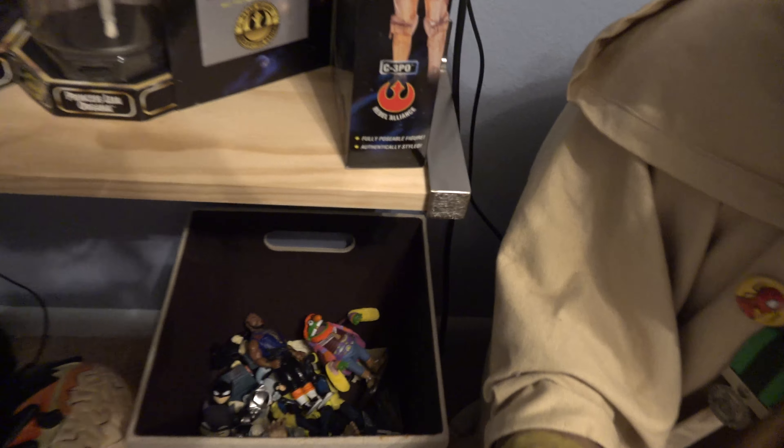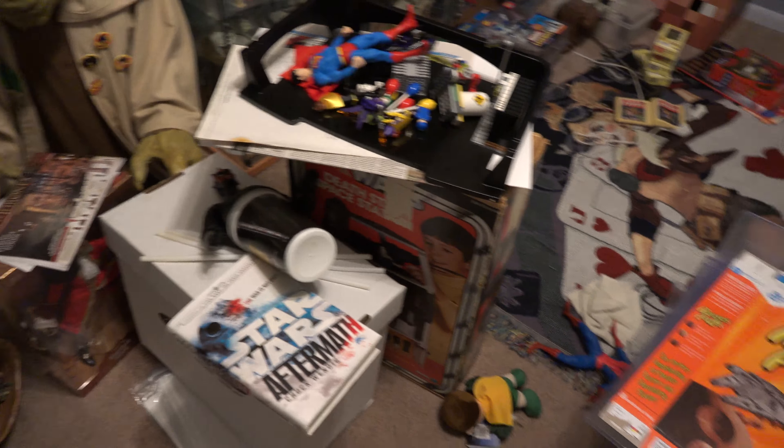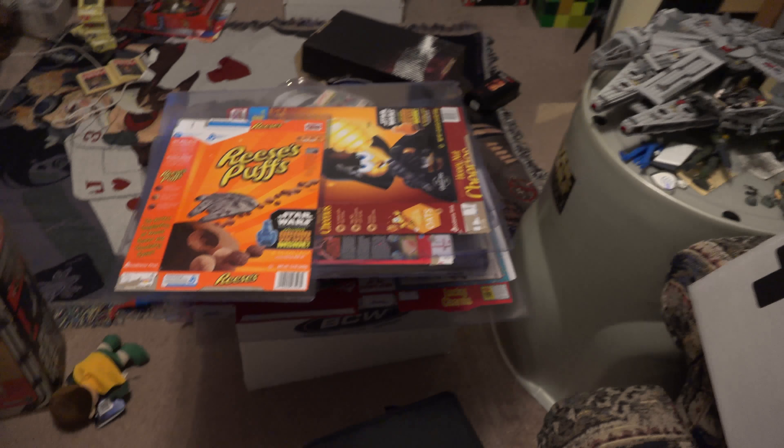Here's just a box of random stuff — there's a Mr. T in there, that's kind of cool. Some more Star Wars Legos. All this stuff is just on the floor, which is the problem. There are some comic books here.